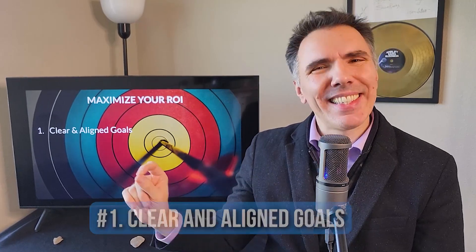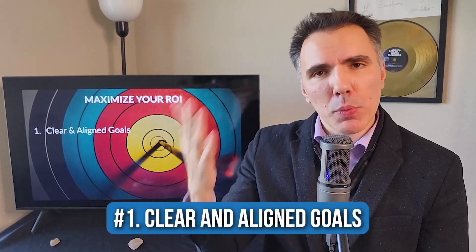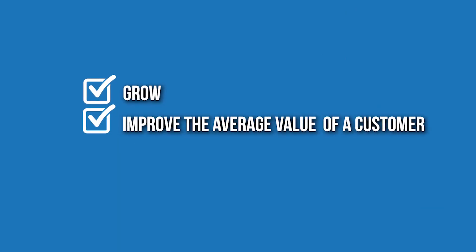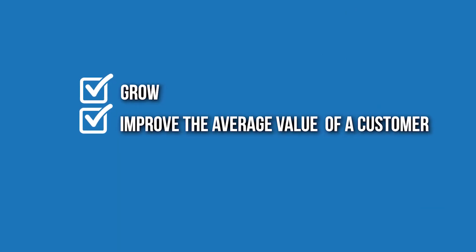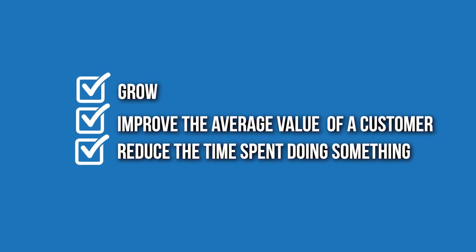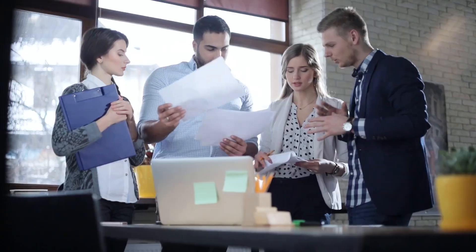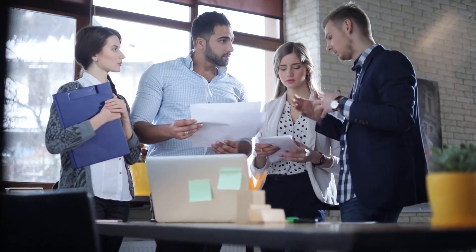We're going to start off by making sure you have clear and aligned goals. Sometimes we can have a goal — we want to grow, or we want to improve the average value of a customer, or we want to reduce the time spent doing something. But if it's not clearly written out, if it's not shared with your team and everyone's not aligned, then chances are we're not going to hit the same target.